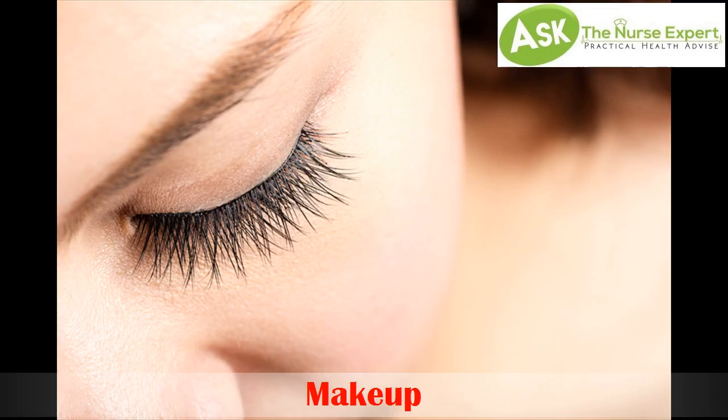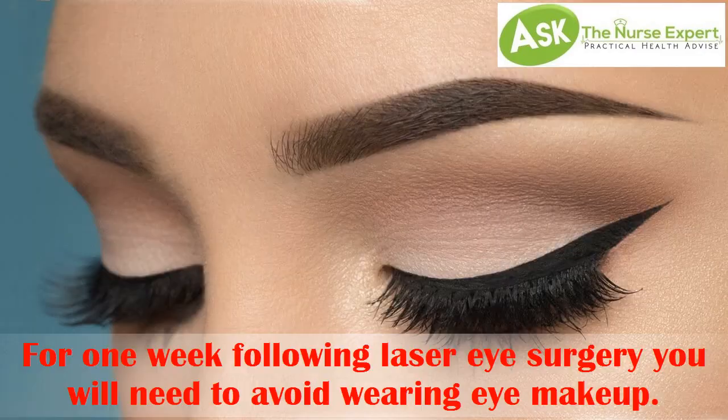Tip 9. Makeup. For one week following laser eye surgery, you will need to avoid wearing eye makeup.